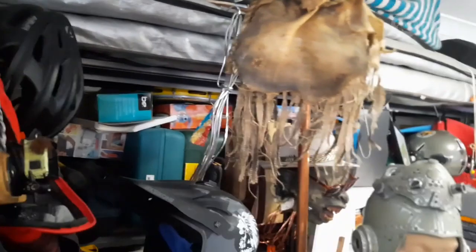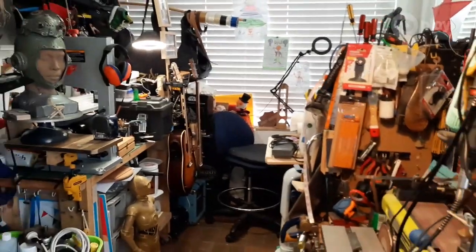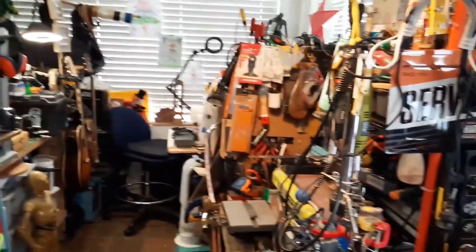This area is for inspiration. This is a sunroom because we don't have a garage, so I wish I had more space so I can make bigger projects. But it's always fun to make stuff — enjoy making it!